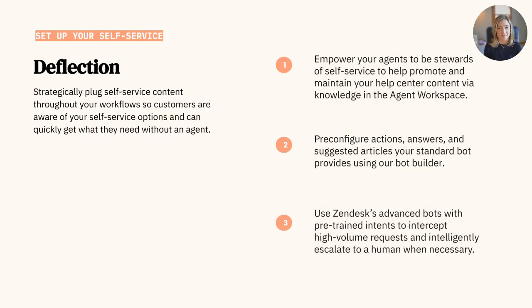Giving both your customers and teams the means to self-serve and quickly find what they are looking for is key to operational excellence. Think of AI as your first line of defense when it comes to promoting self-service to your end users. You can strategically plug self-service content throughout your workflows so your customers are aware of your self-service options and quickly get what they need without an agent. When thinking of ticket deflection and AI, it's important to make sure that you have a help center in the first place — you won't be able to serve up article recommendations without any articles in your help center. It's important to have content readily available for AI bots to recommend to your customers.